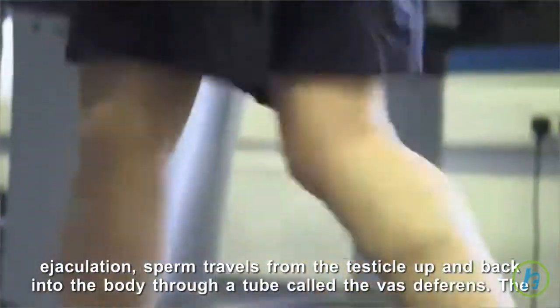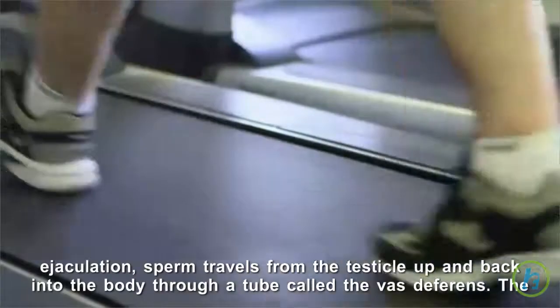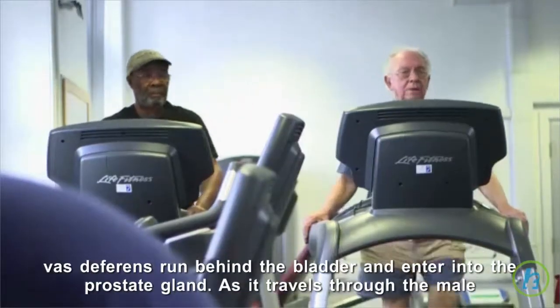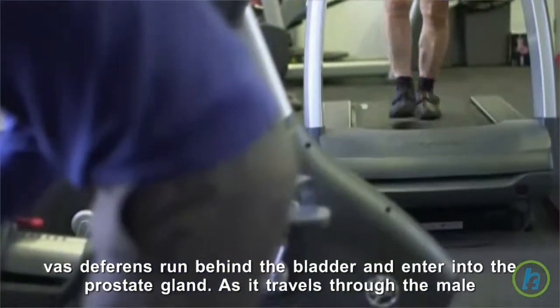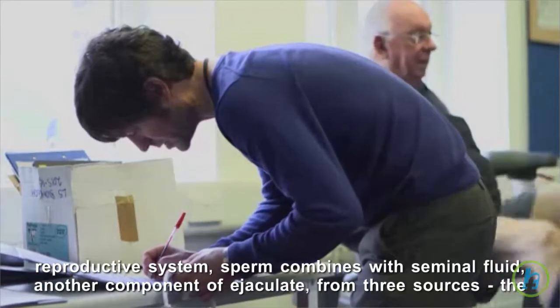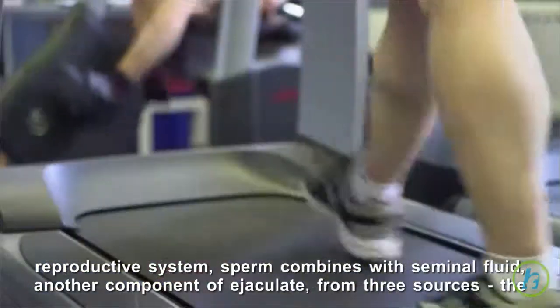During ejaculation, sperm travels from the testicle up and back into the body through a tube called vas deferens. The vas deferens run behind the bladder and enter into the prostate gland. As it travels through the male reproductive system, sperm combines with seminal fluid, another component of ejaculate, from three sources.